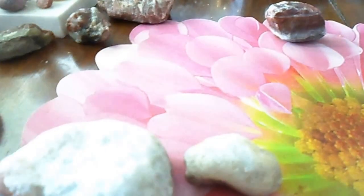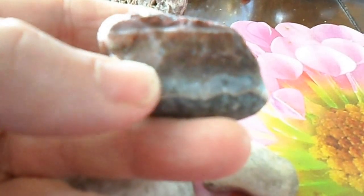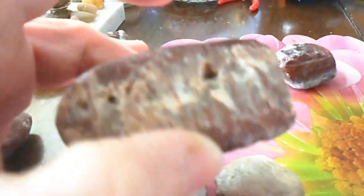This here is a type of geode too. It is crystallized but it's all one block — that would be like a piece of agate, but it's a little more crystal-y than normal agate. And there's what the outside would look like when it was a whole stone.